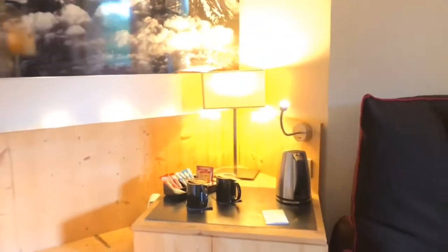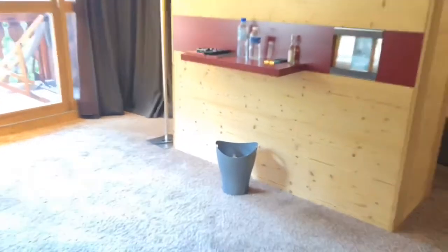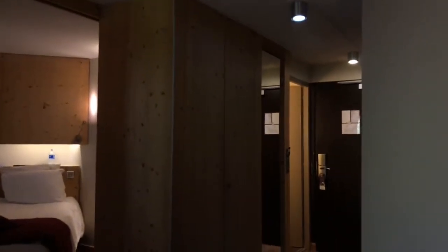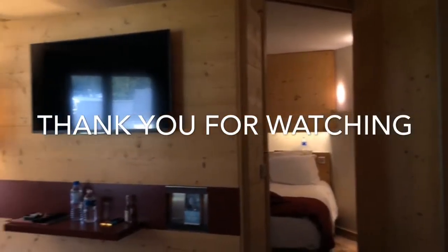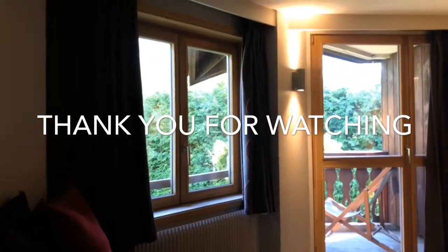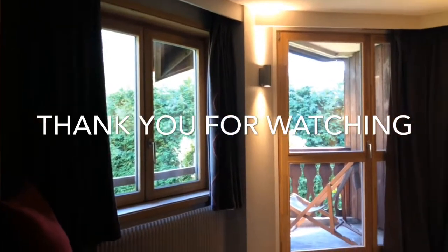There are outlets for each one of these beds — one there, and where the tea kettle is plugged in there's one there too, and you can just unplug it. I've really enjoyed staying here and would definitely recommend the Mercure Hotel in Chamonix, France. Again, this is room 132 and this is a quad room. Thanks for watching!